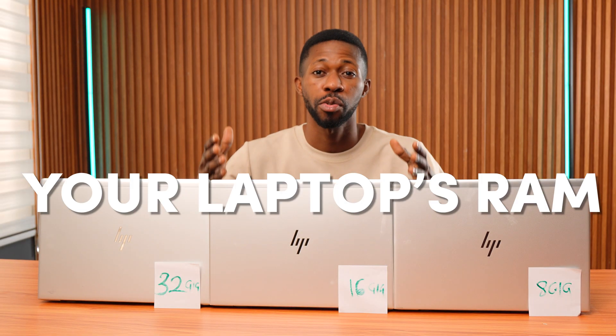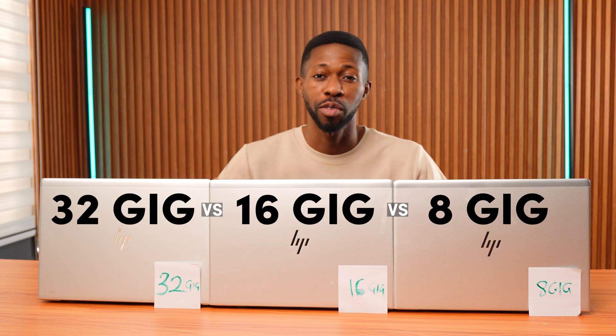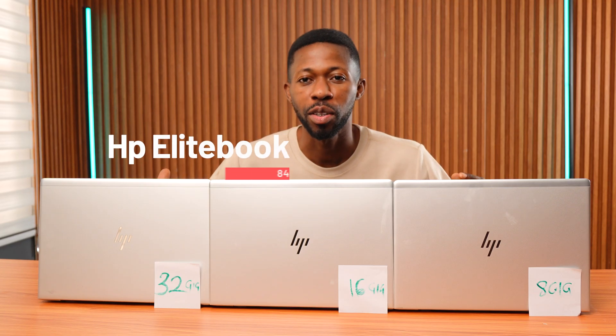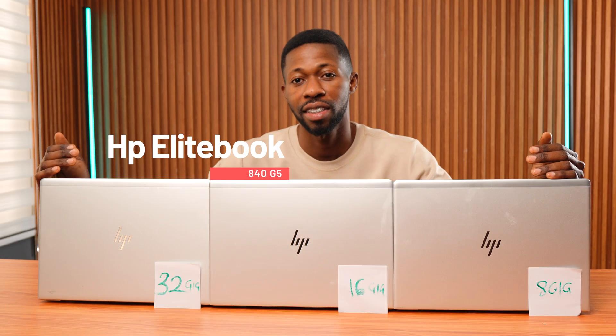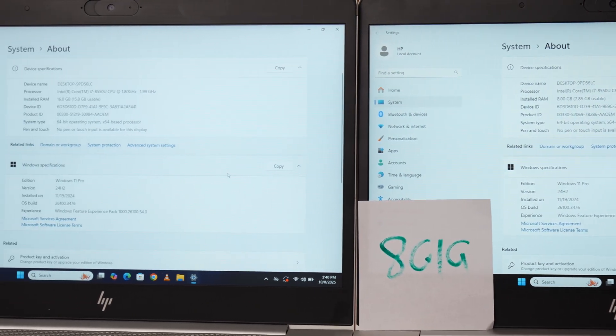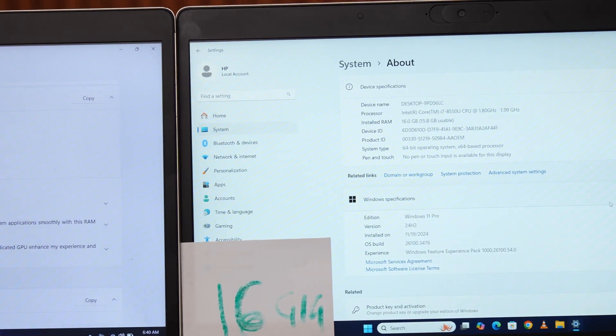Ever wondered if upgrading your laptop RAM makes a difference? Like, does 8GB vs 16GB vs 32GB actually change your laptop performance, or is it just hype? Well, today we are going to find out. In this video, I'm comparing 3 laptops — 8GB, 16GB, and 32GB of RAM — all with the same exact specs. These are all HP EliteBook 840 J5s, running on an Intel Core i7 8th gen 1.9 GHz processor with a 256GB NVMe SSD.